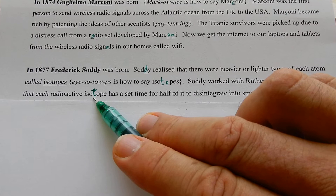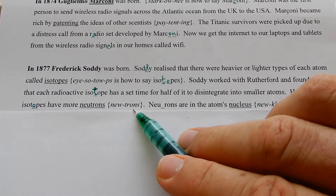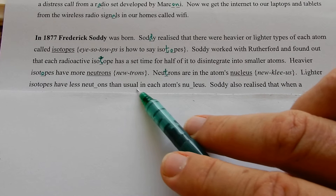Heavier isotopes have more neutrons. Neutrons are in the atom's nucleus. Lighter isotopes have fewer neutrons than usual in each atom's nucleus.